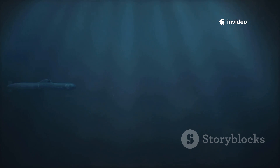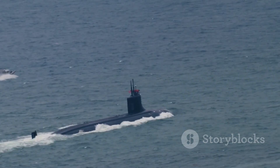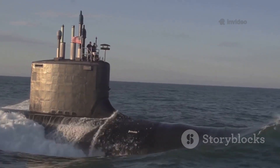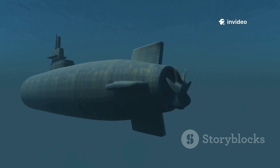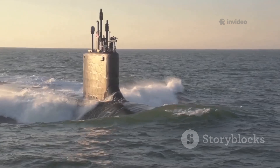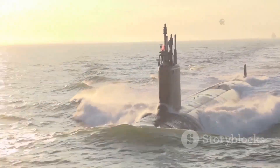Hidden from sight in the world's oceans are some of the most advanced and secretive machines ever built: nuclear submarines. These silent guardians are both deterrents and threats, capable of moving undetected for months and carrying enough firepower to change history. Today we're diving into the world of these underwater titans, focusing on the US and Russian fleets — two nations that have pushed submarine technology to its limits.